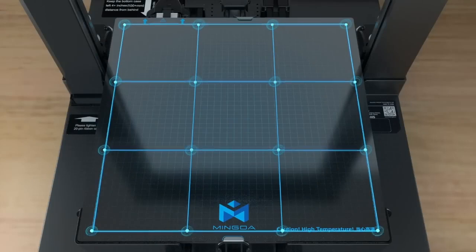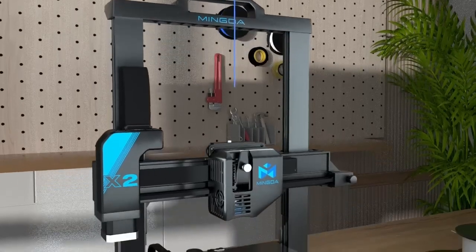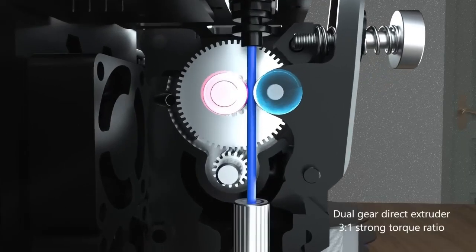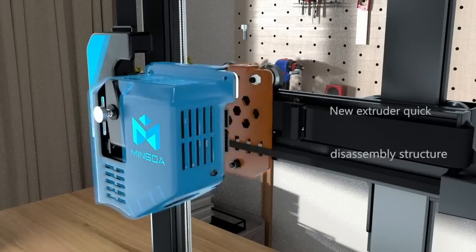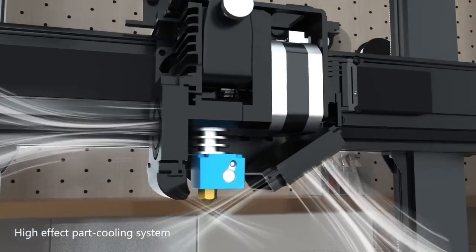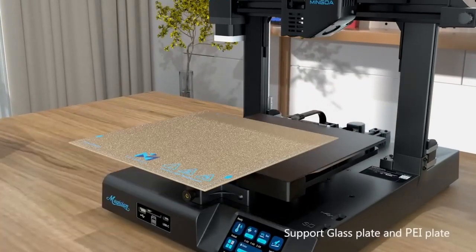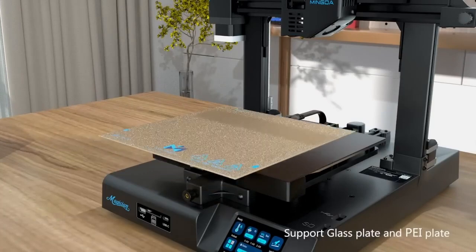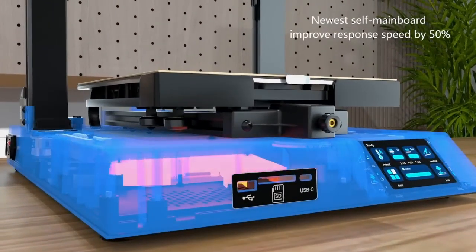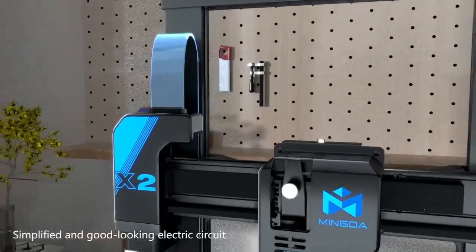Number four: Mingda Magician X2. The Magician X2 boasts a spacious build volume of approximately 300mm x 300mm x 400mm (LxWxH), allowing users to create larger prints or multiple smaller prints in a single build. This printer features dual extruders, enabling users to print with two different filaments or colors simultaneously.